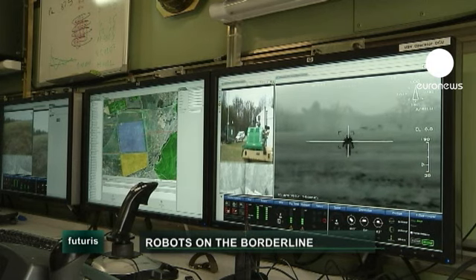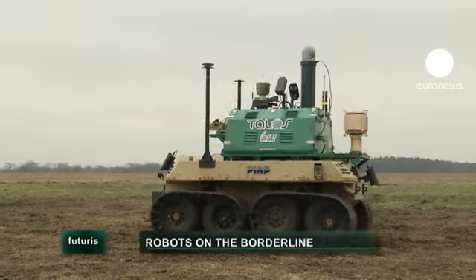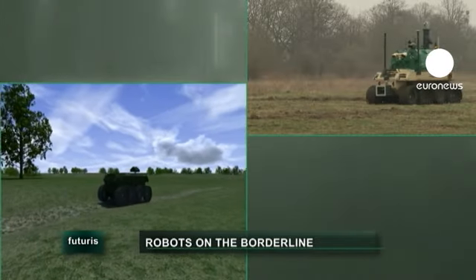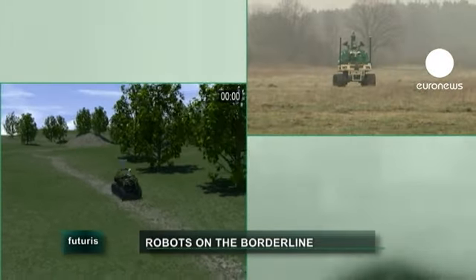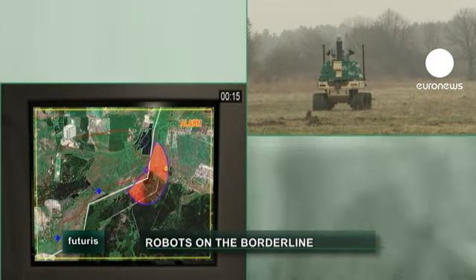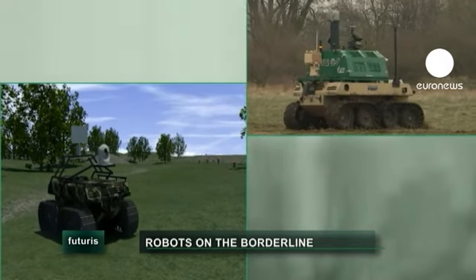The system is able to provide video data — normal video and infrared video — and also radar data. The main challenges are the integration of autonomous driving, autonomous tracking and detecting people or vehicles, as well as the sophisticated control station and communication.